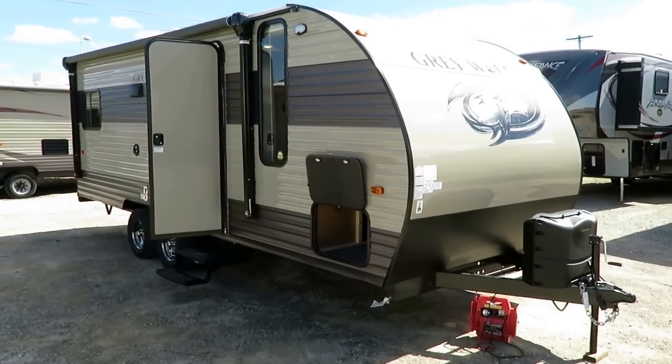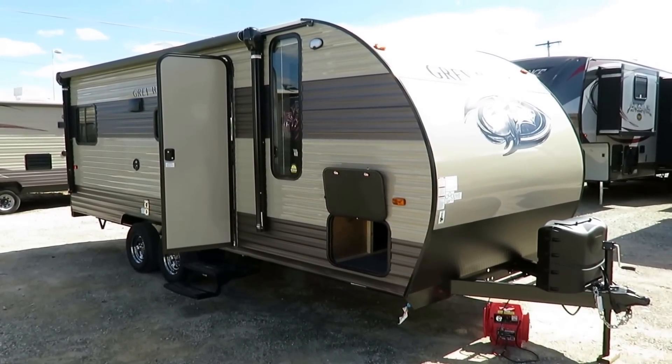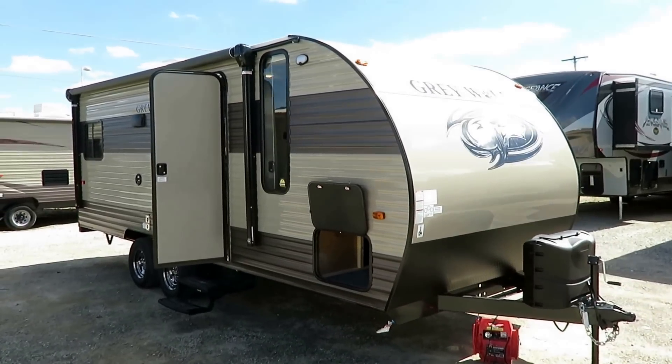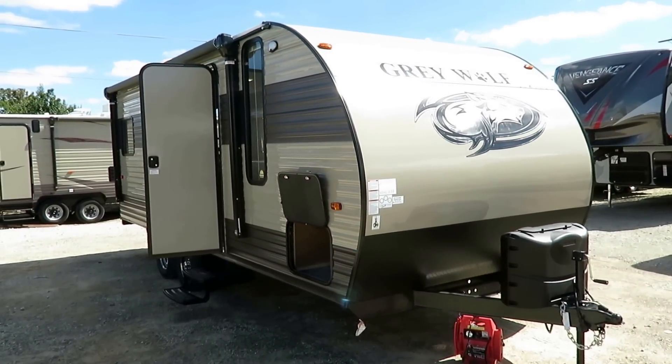So give us a call and learn more — 800-256-5196. We are Halet RV in beautiful Coldwater, Michigan. 800-256-5196. Take care, stay safe, have fun, and happy camping everyone.